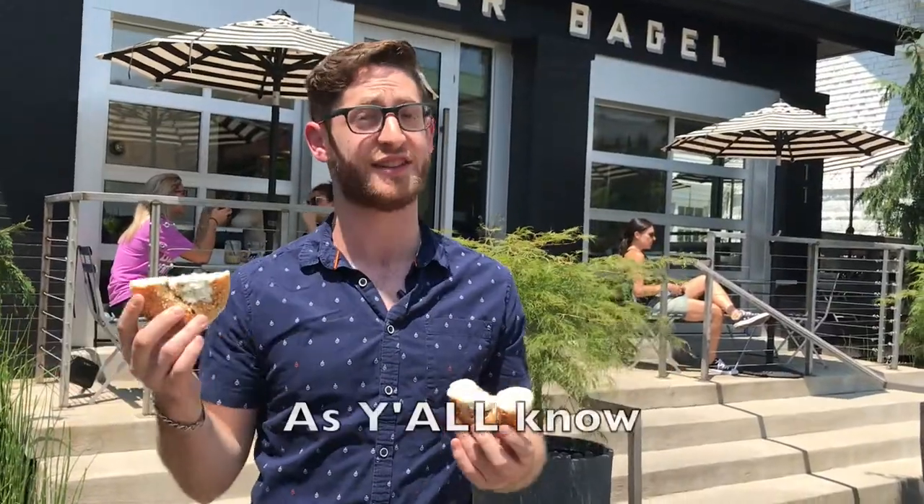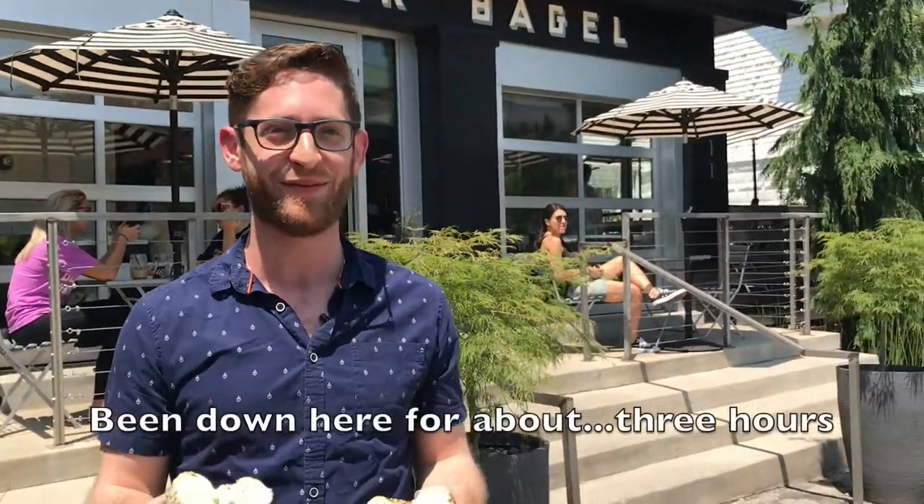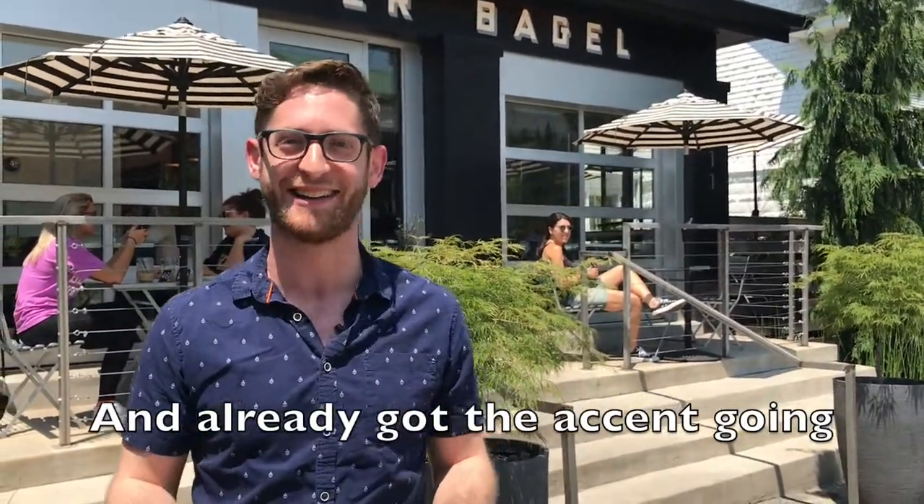As y'all know, I'm a never toaster. As y'all know, I'm already picking up the lingo down here. Been down here for about three hours and already got the accent going.